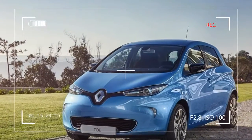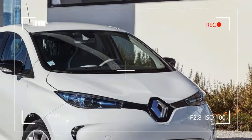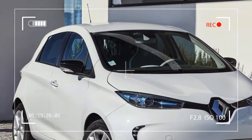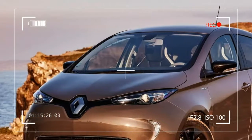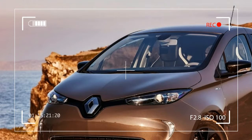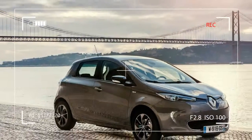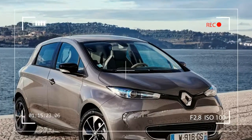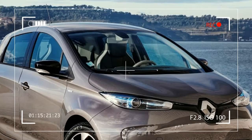Since average daily commuting distances are well within the Zoe's capabilities, the new battery removes the final psychological barrier that stands in the way of buying an electric car, since Zoe users can now travel further and enjoy a wider variety of driving situations without worry about charging. This makes weekend trips a real possibility.